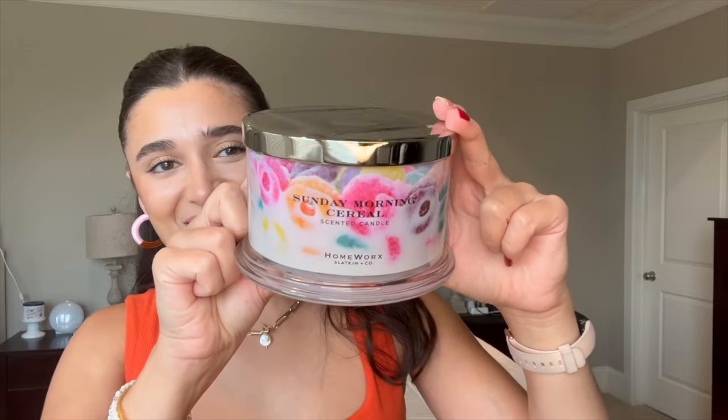This is actually the first time I've worn this new bodysuit from Target. I got it in a medium and I've lost a little bit of weight so it's kind of big on me now. Anyway, the first candle I'm super excited about — I had been eyeing this since it came out, I want to say last year. This is Sunday Morning Cereal.